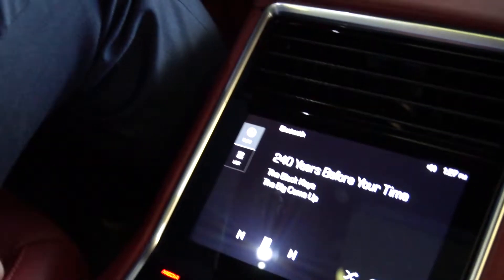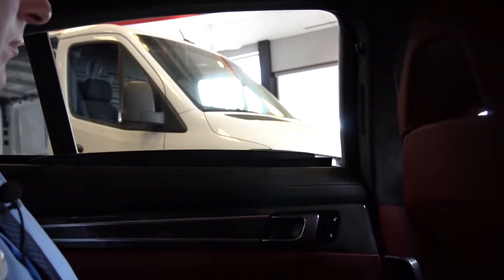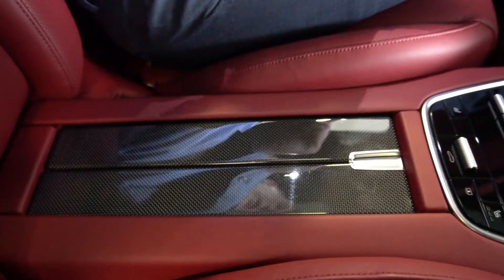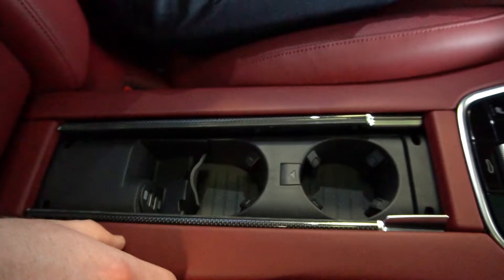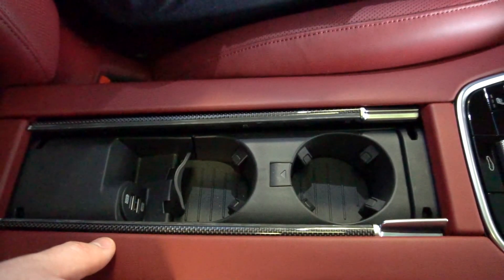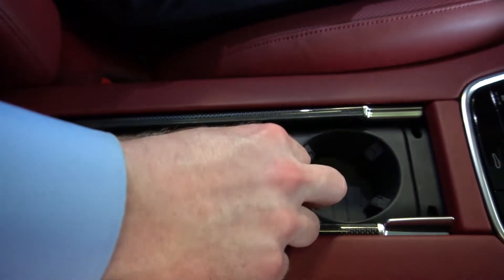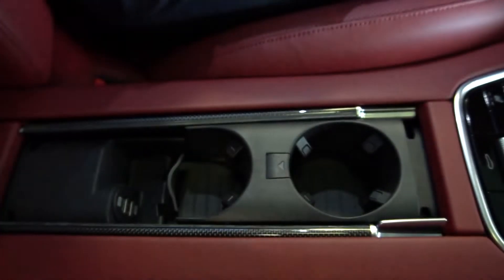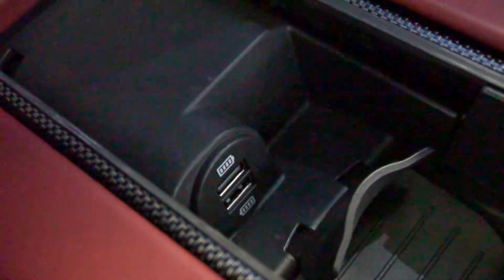Looking at the door panel, each rear passenger has a sun shade that will automatically raise and lower. Taking a look at this plate here, you can open it to show your two cupholders for the rear seat — as you can see they are quite shallow, so they include this button here which allows you to raise the cupholders. We also have two USB ports.